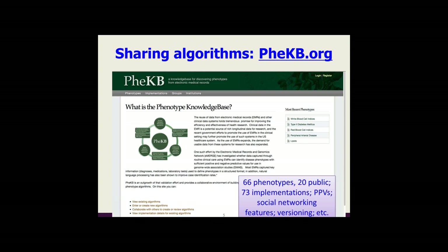Rex and Dan both mentioned PheKB. Right now we have about 66 phenotypes that are in various stages of development, and 73 implementation evaluations have been published. One of the nice components is it has extended beyond just eMERGE as a tool for others as well.